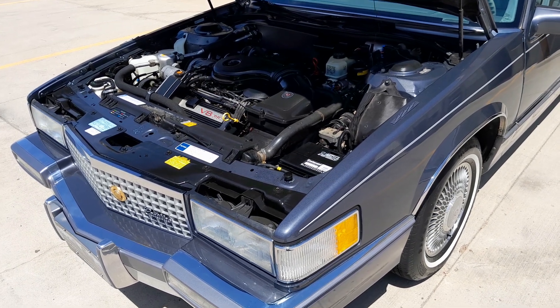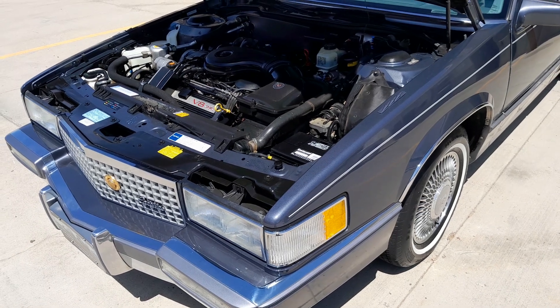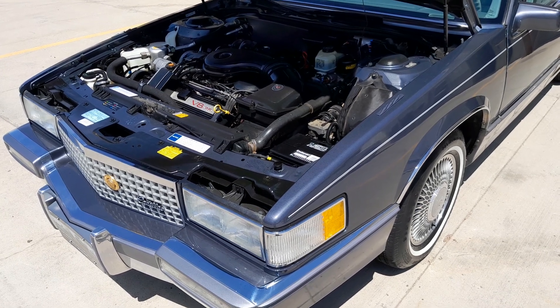Good afternoon, everyone. Ron Peterson with Peterson Auto Brokers here in Sioux Falls, South Dakota, bringing you today a very, very nice 1990 Cadillac Fleetwood.